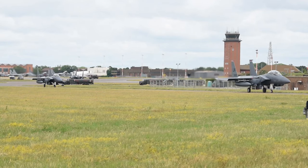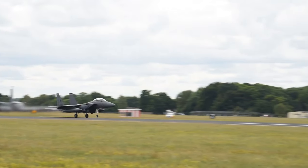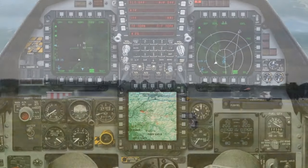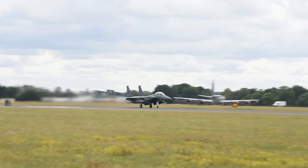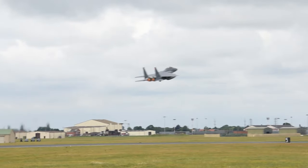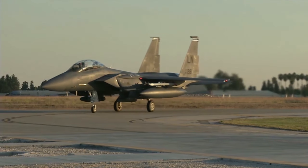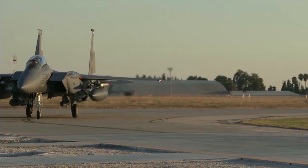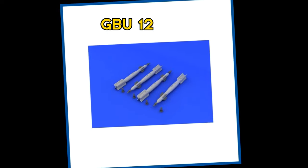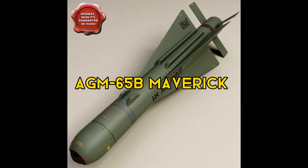In addition to its air-to-air capabilities, the F-15E Strike Eagle variant is a two-seat, dual-role aircraft designed for all-weather, air-to-air, and deep interdiction missions. It features an upgraded rear cockpit with multiple displays for enhanced aircraft systems and weapons management. The F-15E is equipped with a flight control system that allows for terrain following and hands-off navigation, even at low altitudes and high speeds. Its payload capacity is impressive, with the ability to carry up to 23,000 pounds of ordnance. It can be armed with a variety of air-to-ground weapons, including guided bombs such as the GBU-10, GBU-12, GBU-15, and GBU-24, as well as the AGM-65 Maverick infrared-guided missile.